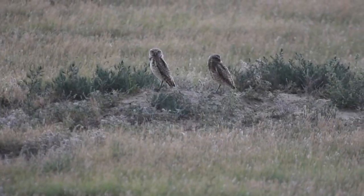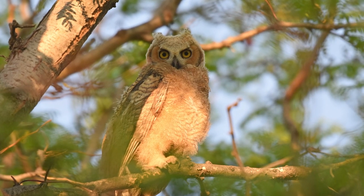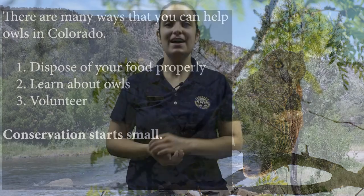There are many things you can do to help Colorado Parks and Wildlife care for owls — whether it's keeping your food off of roads, learning about owls, or volunteering, you can show owls that you give a hoot about them. Conservation starts small. Thanks for learning with Wild Classroom. Let us know which owl fact you liked learning about the most in the comment section below.